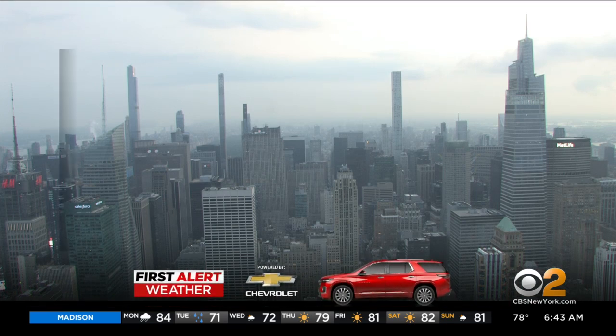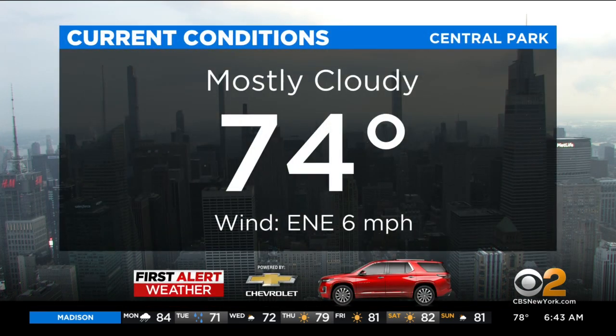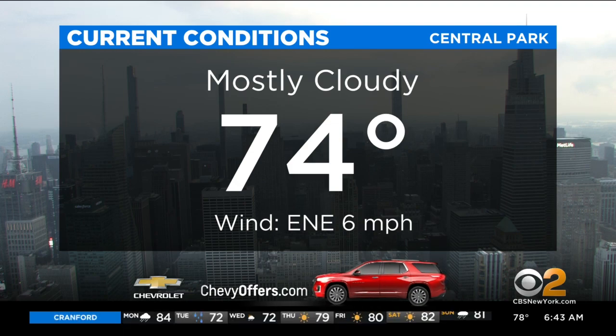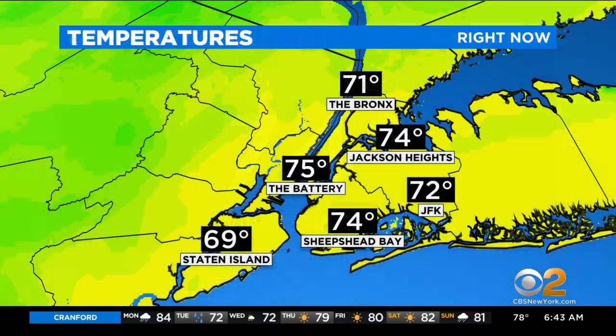We do have a chance for some scattered showers in and around New York City today, but the bulk of the rain doesn't move in until this evening. So right now, mostly cloudy, 74 degrees with a light wind out of the east northeast.